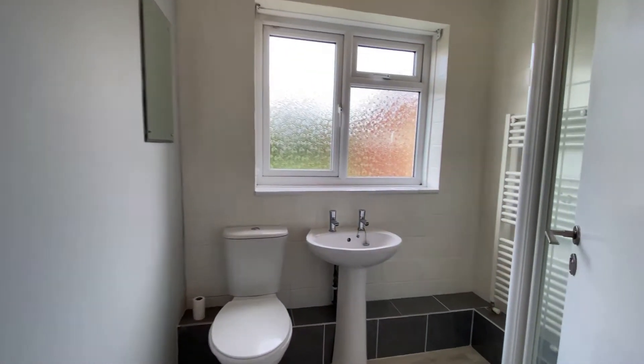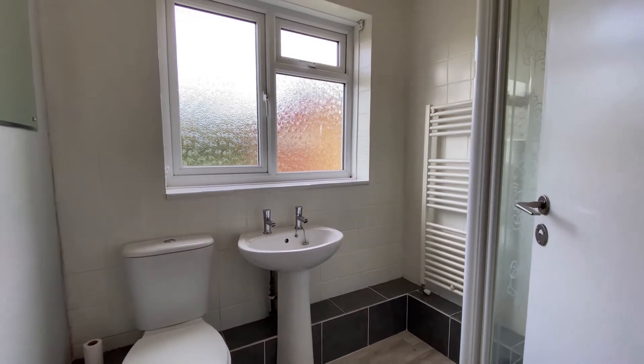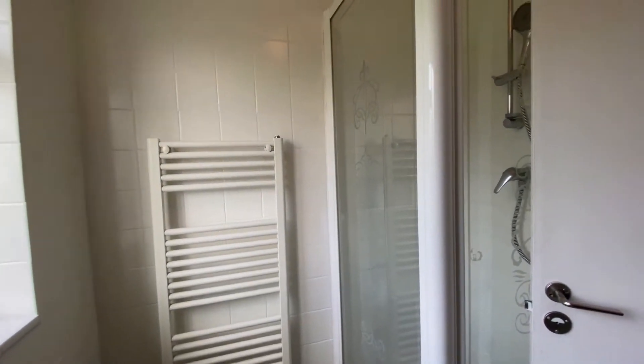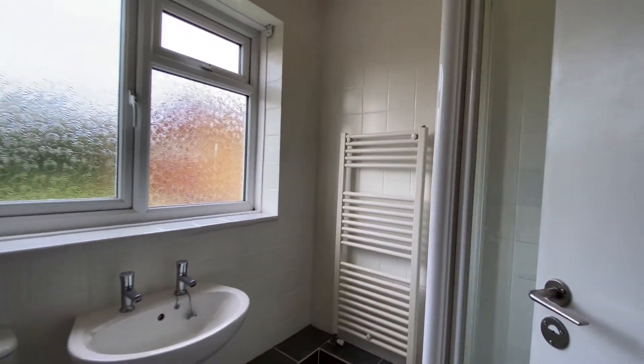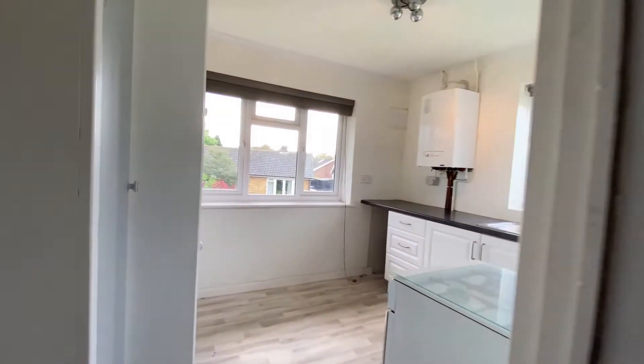Come through and take a look at the bathroom — you can see it's a nice clean modern shower suite in here, all ready to go. There's nothing to do here whatsoever. Of course, you may want to decorate to your own standards or style — that's completely up to you — but it's such an easy option.